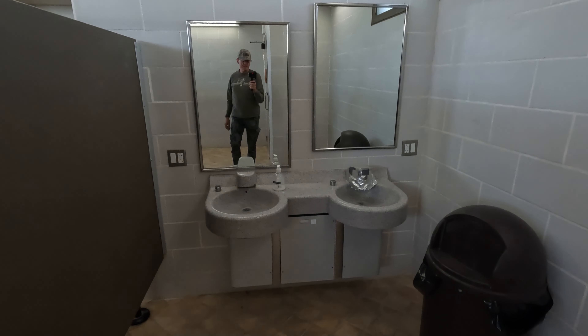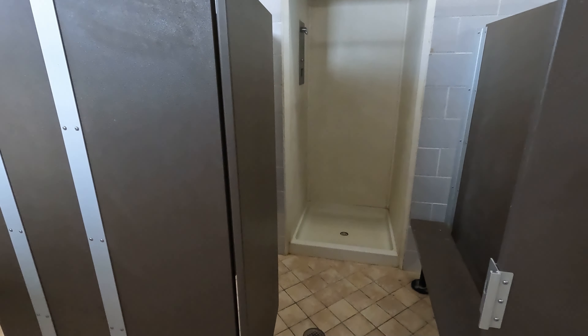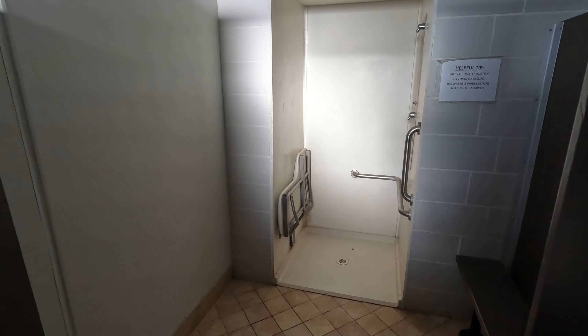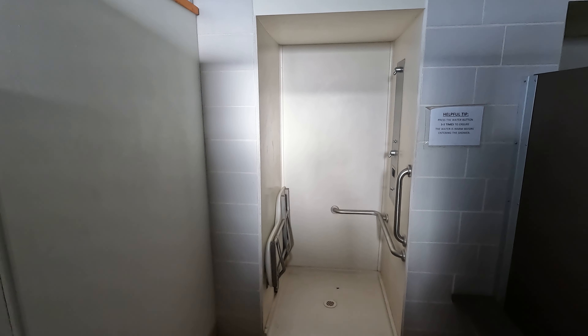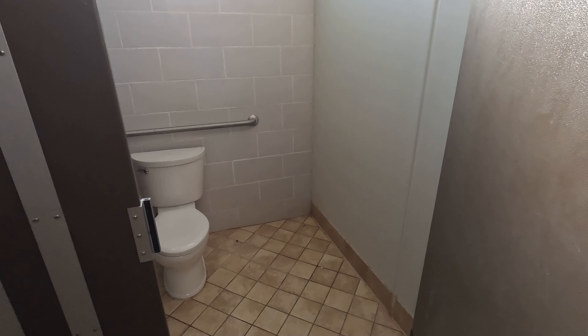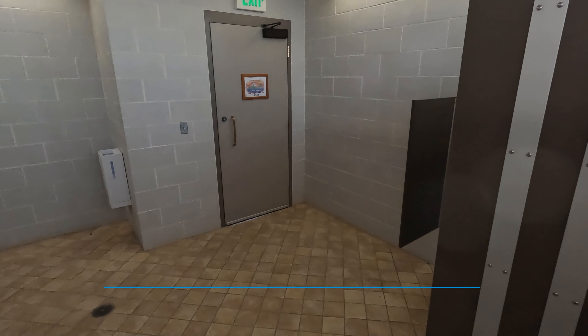They have two sinks in here, though one is out of order. Then they have two shower stalls — a regular one and a handicapped one — and a squeaky door. One toilet. It looks good.